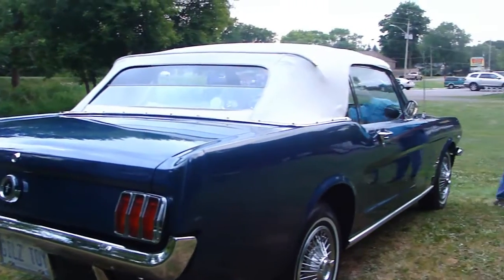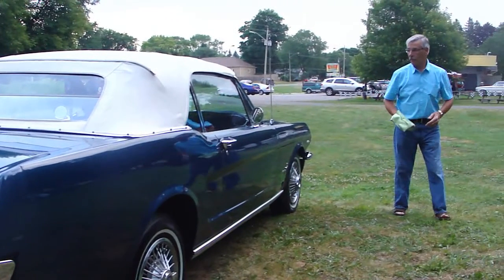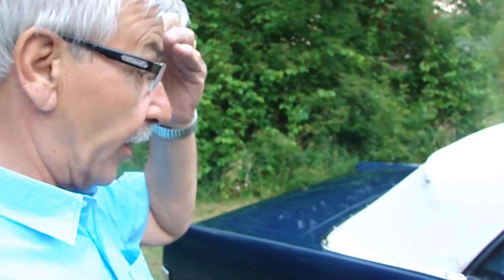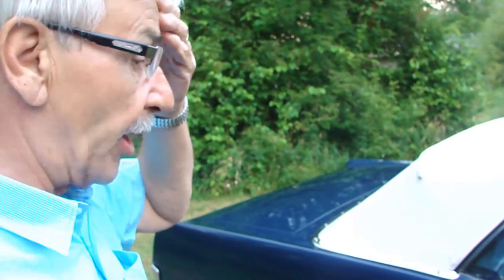What can you tell me about the interior? The interior is all authentic, all new carpeting, new console, pretty well original the way I bought it.